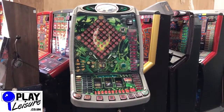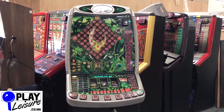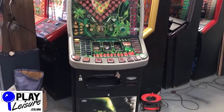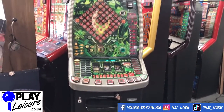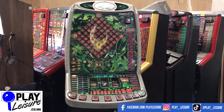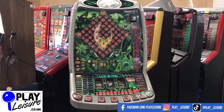Welcome to the Playledger Warehouse near Exeter in Devon for another new fruit machine arrival video. Today we have an absolutely stunning Alien fruit machine which came in recently. This is one of my favorites - because I absolutely love the film and because it just looks awesome, especially when it lights up. I'll give you a bit of a condition tour, show it in action in demo mode, and then you can decide if this is your new fruit machine.